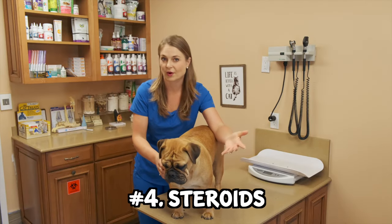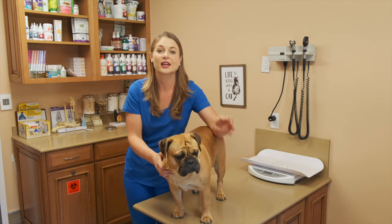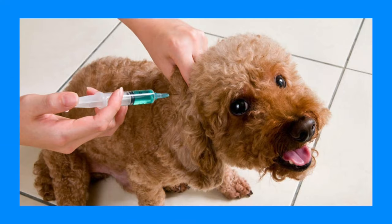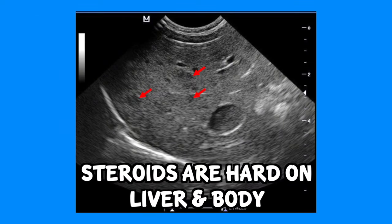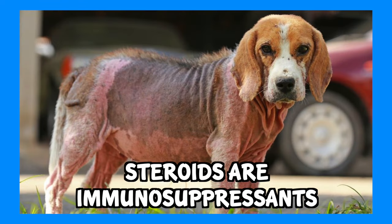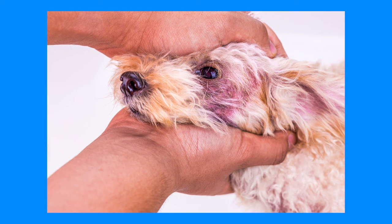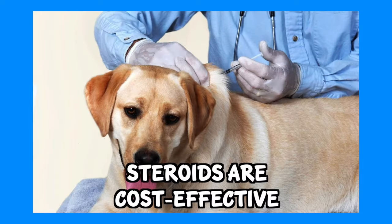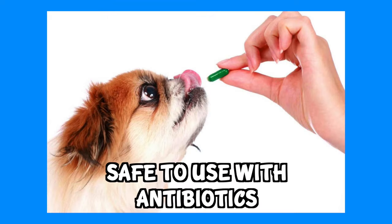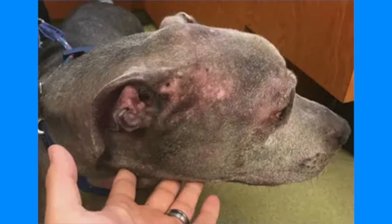Number four is steroids, but now that veterinarians have access to those allergy pills and injections mentioned earlier, steroids are becoming last on their list to control itch and inflammation. Steroids are dangerous to use long-term and are hard on your dog's liver and body. Steroids are also strong immunosuppressives, so if your pet has a nasty bacterial or fungal infection, they may make it harder for your pet's immune system to fight off the infection. However, steroids are significantly cheaper and are safe to use along with antibiotics as a short course alternative to alleviating your pet's itchy skin and inflammation due to a hot spot or flea allergies.